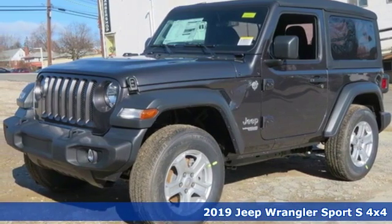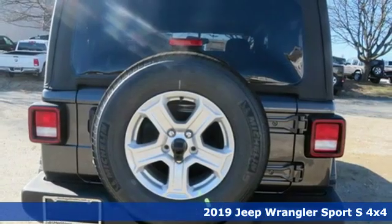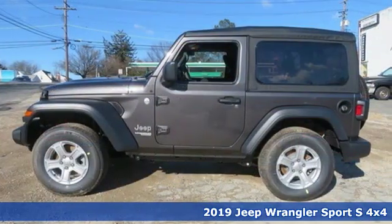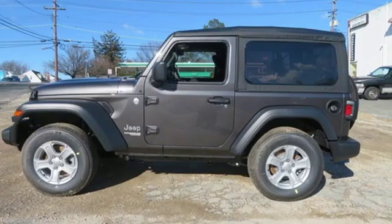It's a new 2019 Jeep Wrangler. From its heroic past to the memories to be made, this Wrangler is driven to deliver. And it comes with all the amenities you need.